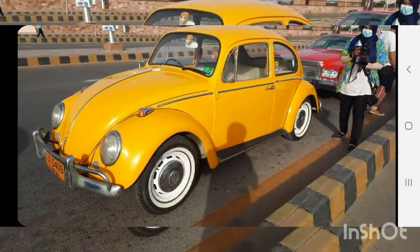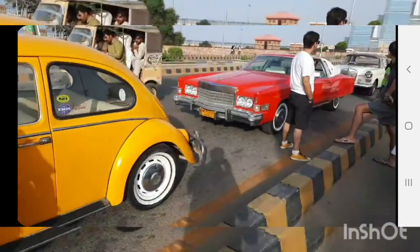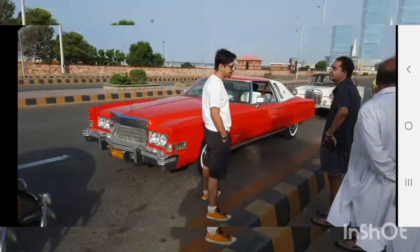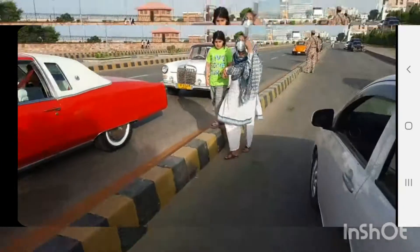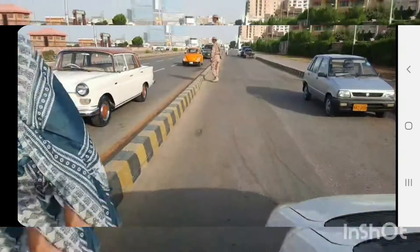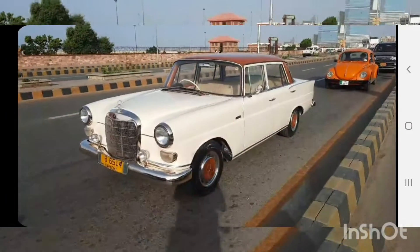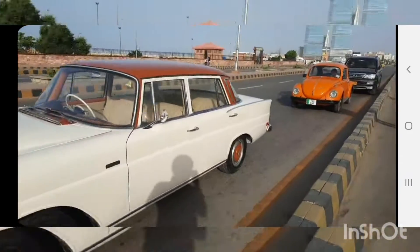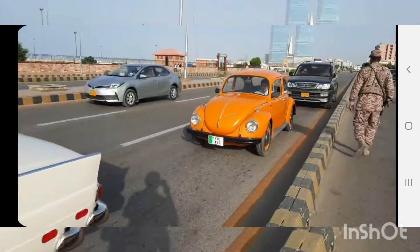I think 1960, I don't know, 64. Some American car. Some Mercedes. And some Volkswagen is also coming.